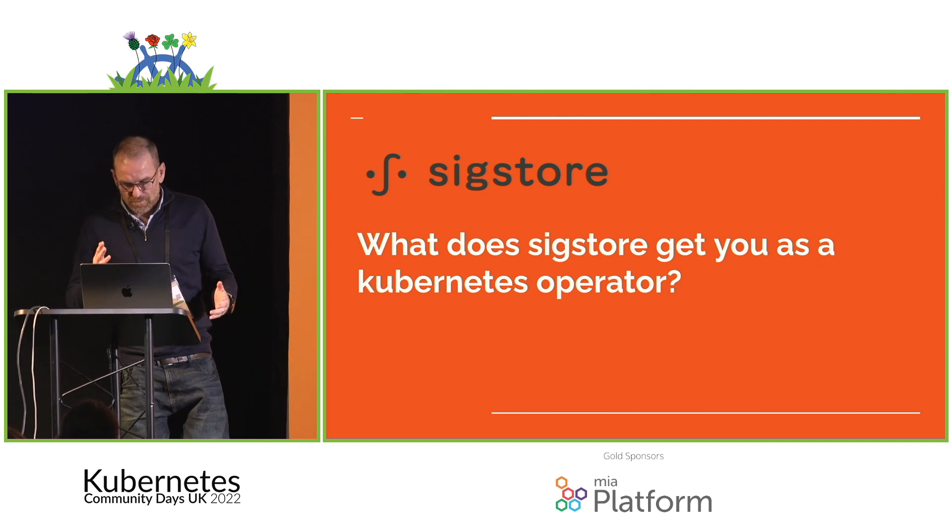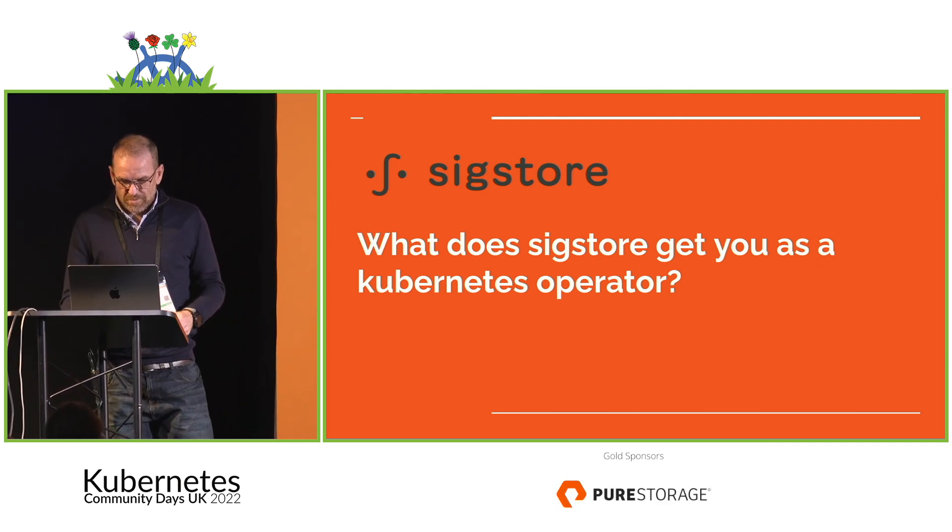Let's see how that goes — network problems, broken clusters, all of that sort of stuff.